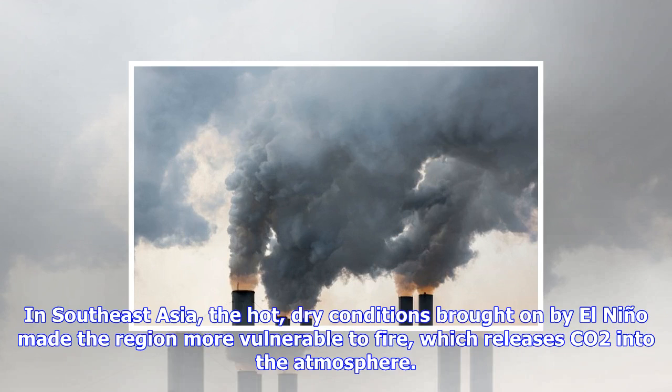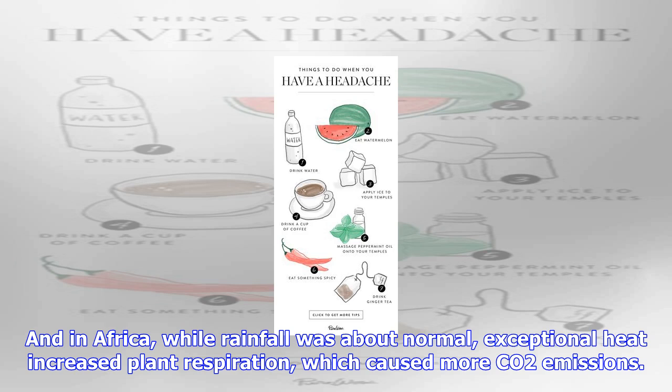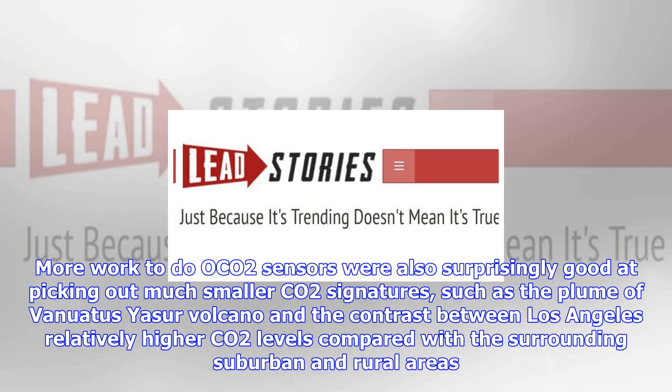"The ocean signal was really a big surprise to us," said Abhishek Chatterjee, a scientist with the University Space Research Association working at NASA's Goddard Space Flight Center. "The response had been inferred before, but it was never observed to the degree that we could with OCO-2." The team was also able to detect a signature of photosynthesis — a marker of the productivity of land plants. Together, the data showed that while the tropical areas of Southeast Asia, South America, and Africa all added about the same amount of CO2 into the atmosphere, they did so for different reasons.